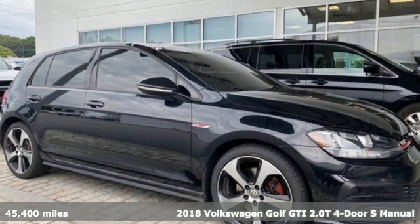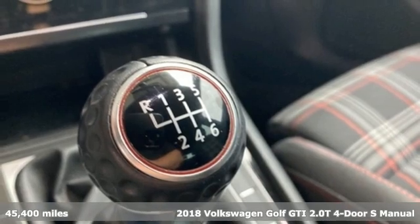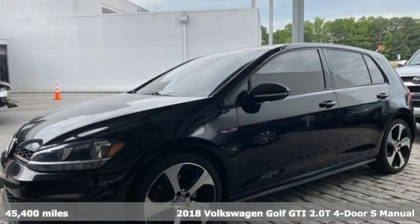It's a 2018 Volkswagen Golf GTI. Volkswagen, where safety and performance come standard. It comes with great features you'll love.